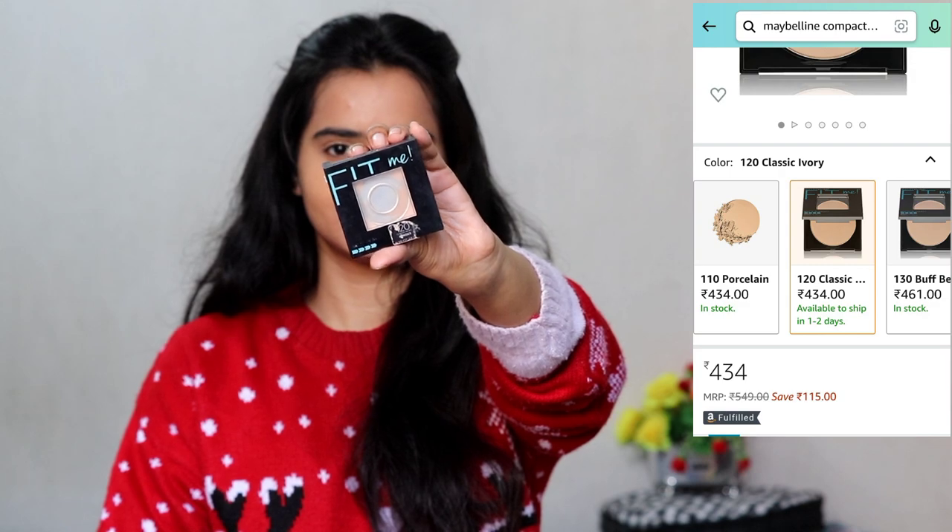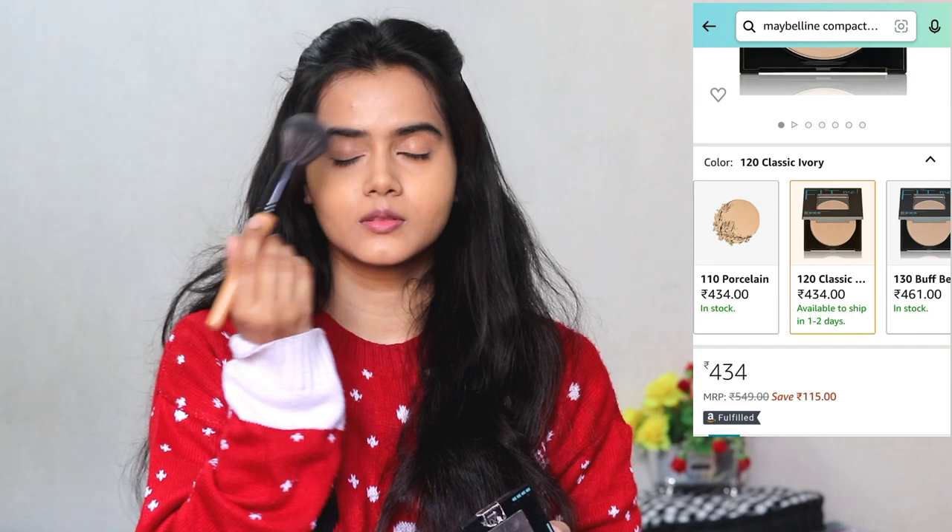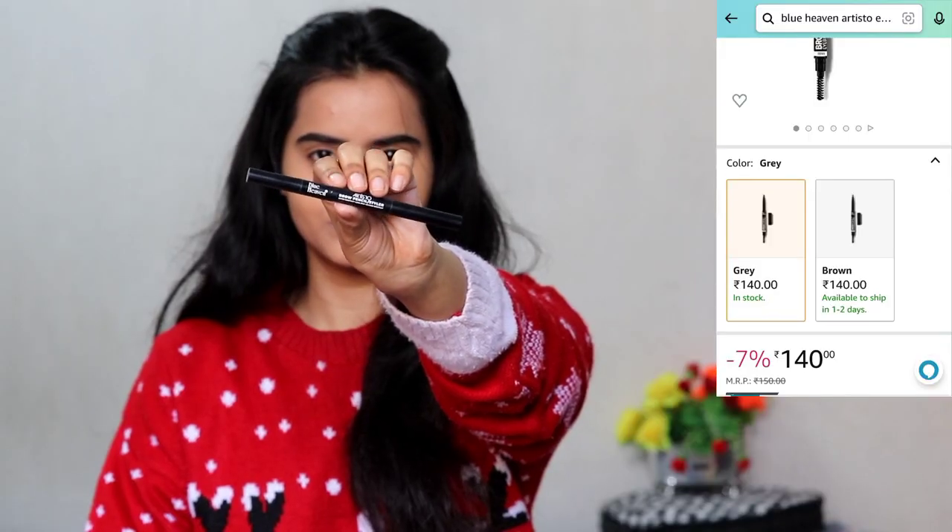I have concealed under my eyes and pigmented areas. Next I am using the Fit Me Compact Powder in Classic Ivory, which is perfect for my skin tone. I apply it first with the applicator to fill in any creases, then buff it over my whole face with a buffing brush — just a little bit, because I don't want too much powderiness, just enough to set the concealer.